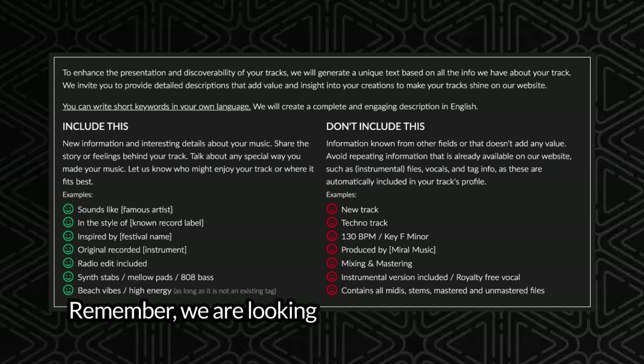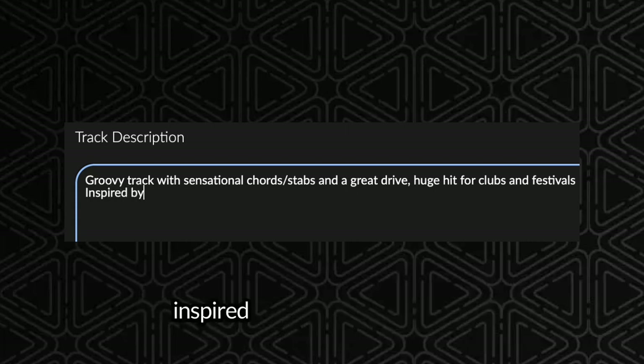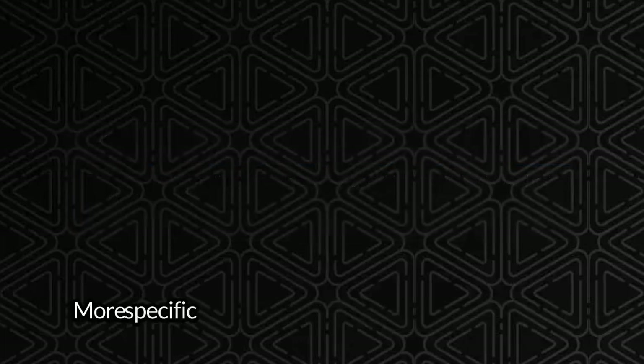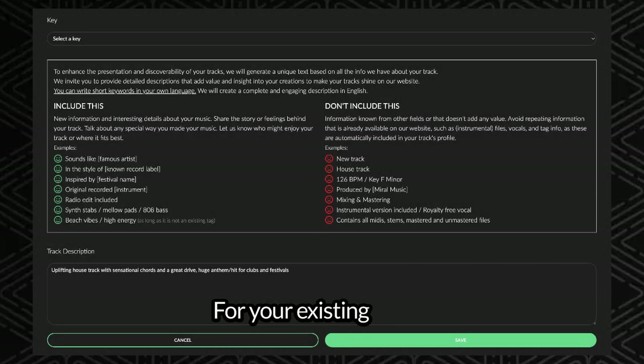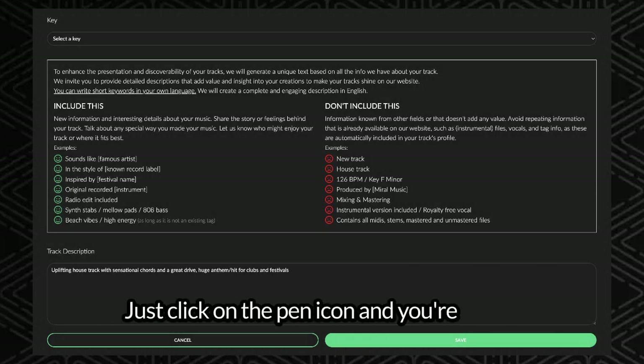Remember, we are looking for unique information that defines your track, how it makes you feel, the instruments you use, or who or what inspired you to create this track. Avoid stuff we already know, like the genre or BPM. More specific details means more traffic to your page. For your existing tracks, you can update the description too. Just click on the pen icon and you're all set.